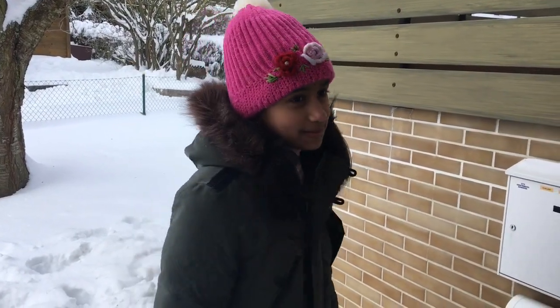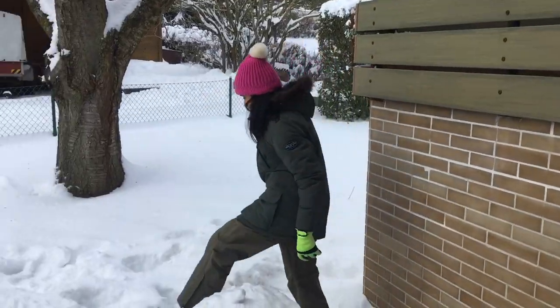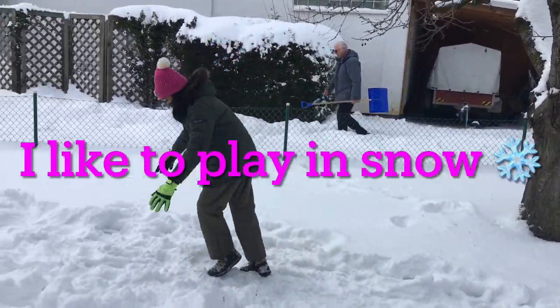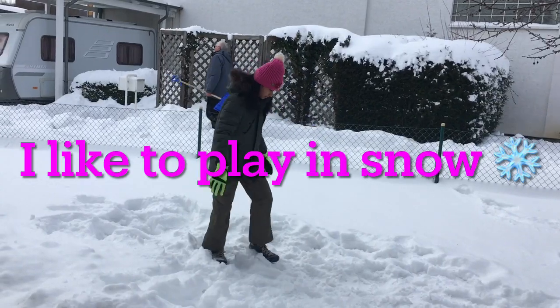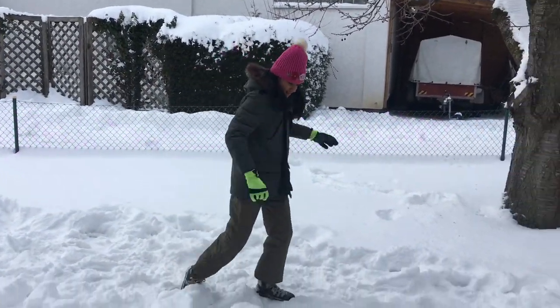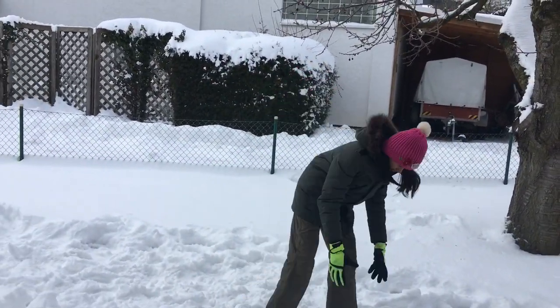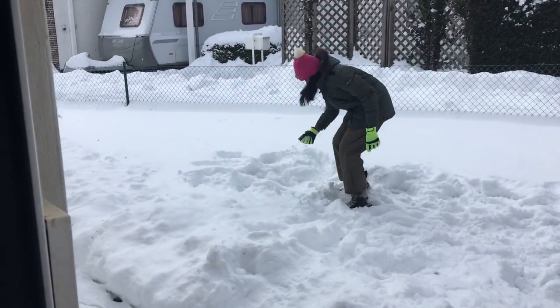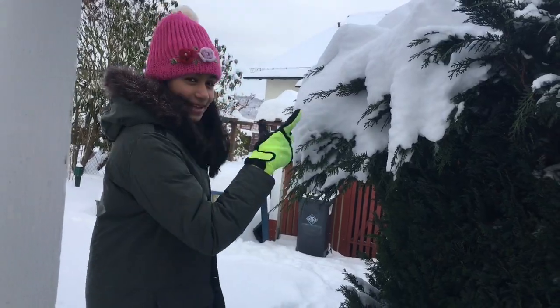Now I'm going to try to do flips. There's so much snow on these branches.